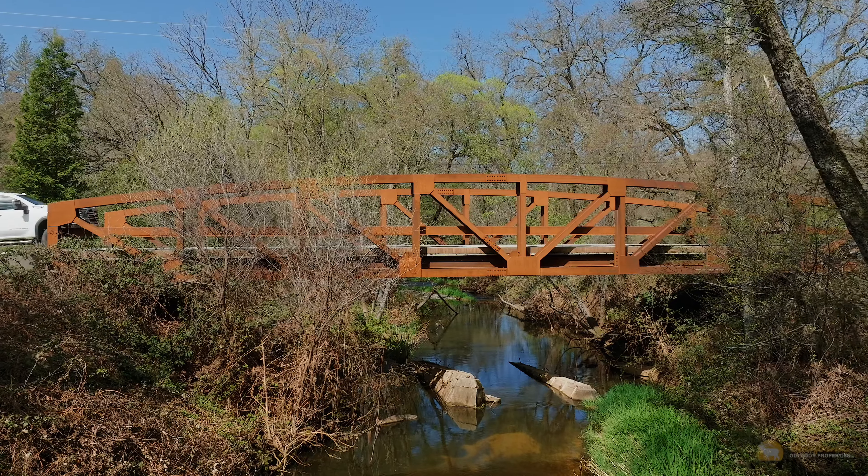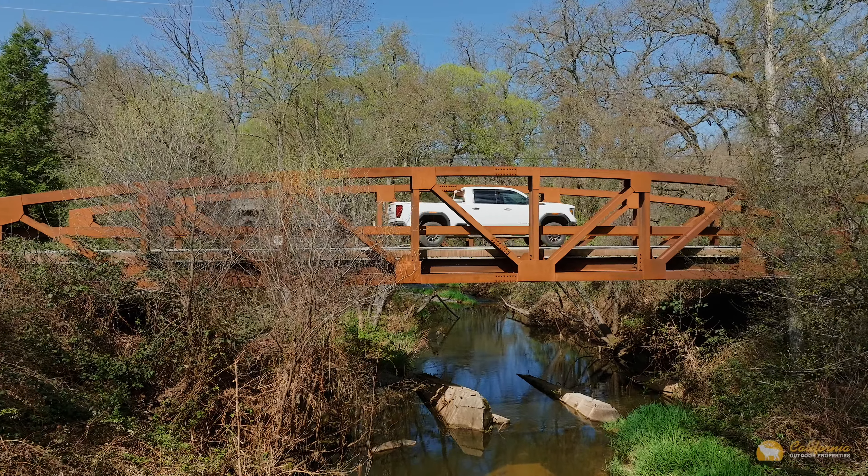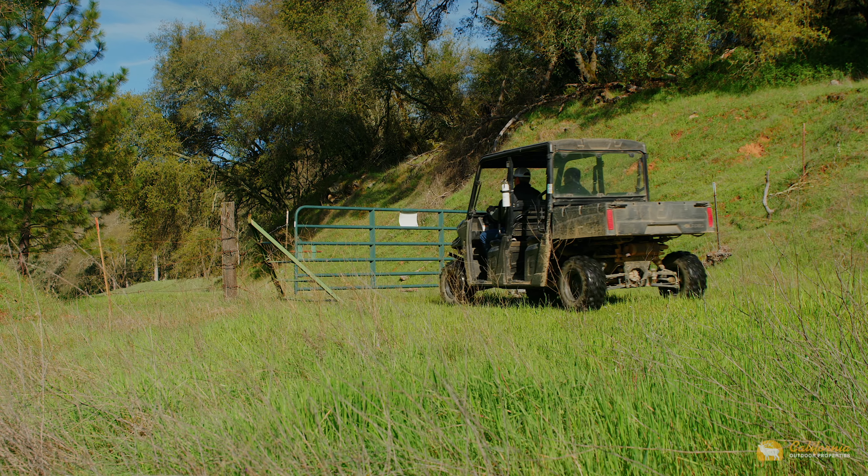Driving into the property on Perimeter Road, you'll cross the truss bridge over Dry Creek, recently constructed in 2018, as you make the final approach to the lower ranch gate.